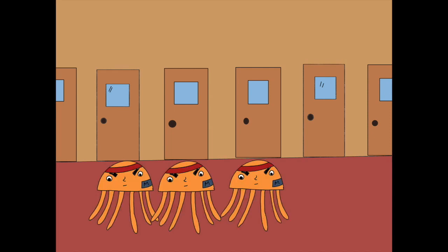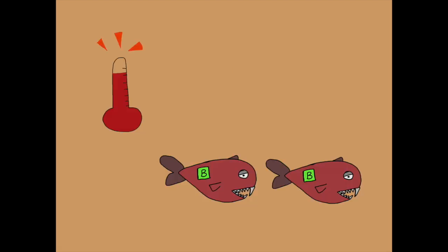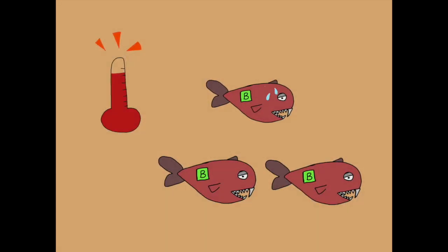Two, as the histamine is released, the permeability of the blood vessels increases, allowing the phagocytes to pass through them into the tissues more easily. Three, it increases the temperature of the body, which destroys the enzyme activity of the bacteria, thus inhibiting them from replicating.